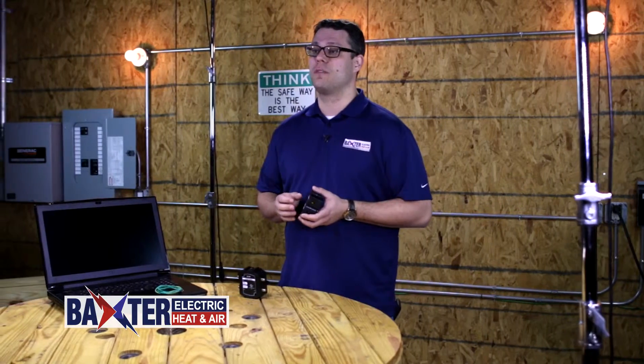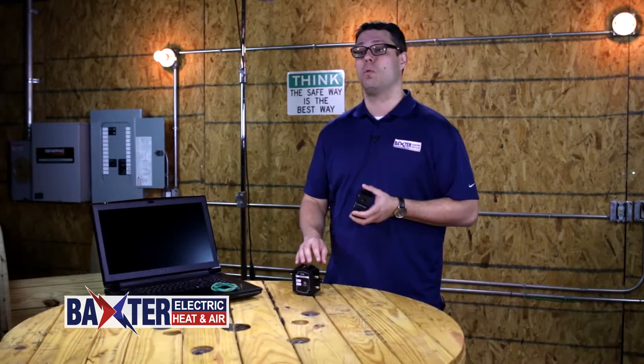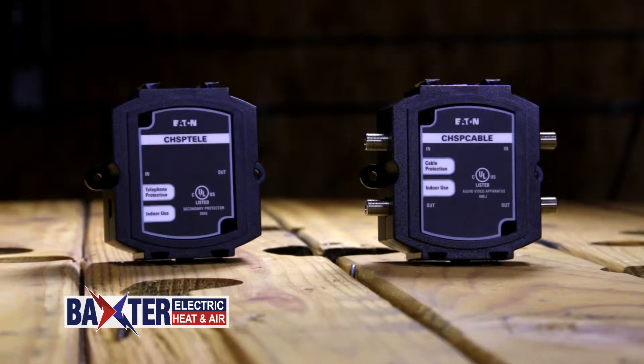Additional protection is available for the low voltage wiring, including the voice, internet, and cable wiring. Surges can also travel through these lines, and they're often connected to the more expensive electronics you own.